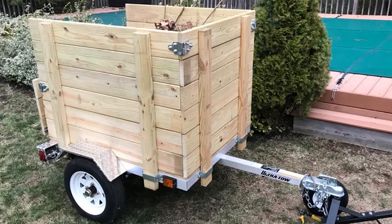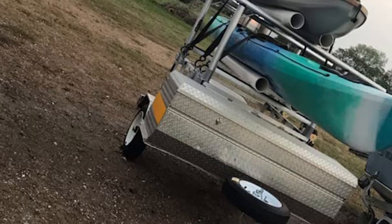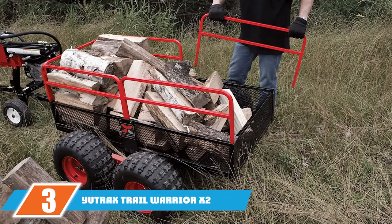With the ability to handle that kind of weight, you shouldn't have any trouble hauling what you need to. Built with a rust-proof, heavy duty aluminum frame, this trailer is both tough and lightweight. The fenders protect your cargo from rocks, debris, or anything else that might come in contact with the frame.